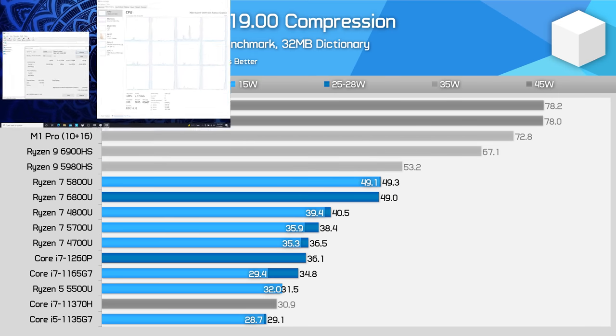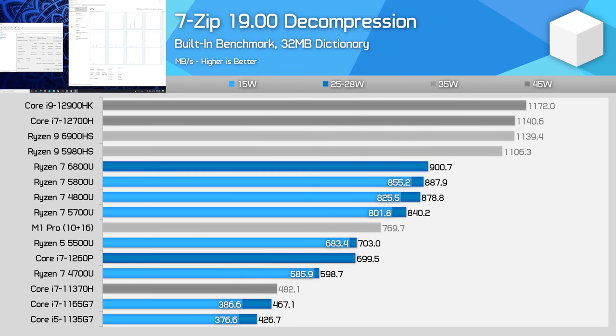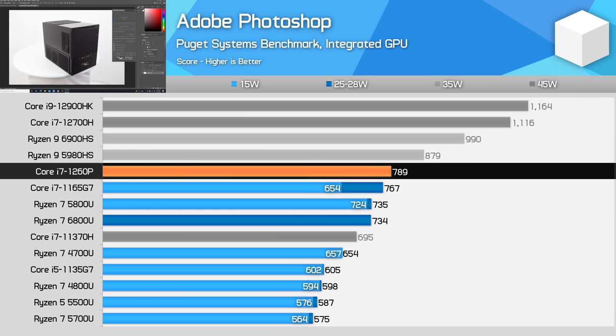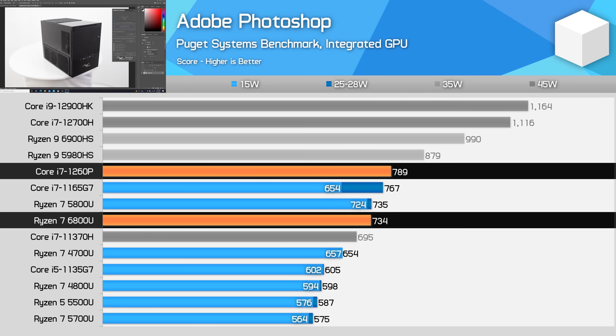7-zip compression didn't see substantial performance gains for either platform. For decompression, only the Intel platform gained gen-on-gen — the 1260P is 50% faster than the 1165G7. Unfortunately for Intel, AMD was so far ahead in previous generations that despite this big uplift, the 6800U still holds a 29% performance advantage for decompression. Intel mobile processors continue to lead in Photoshop, though gains for both generations are not very substantial — or in AMD's case, non-existent. The 1260P is 7% faster than the 6800U in Photoshop.